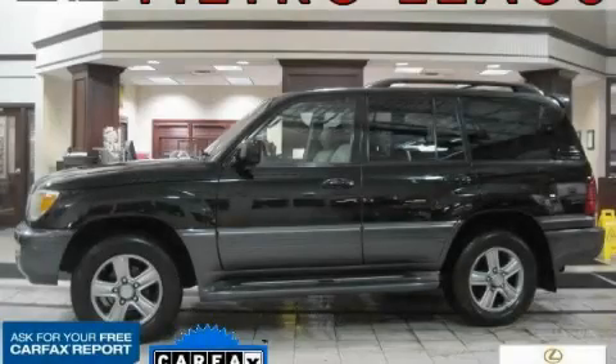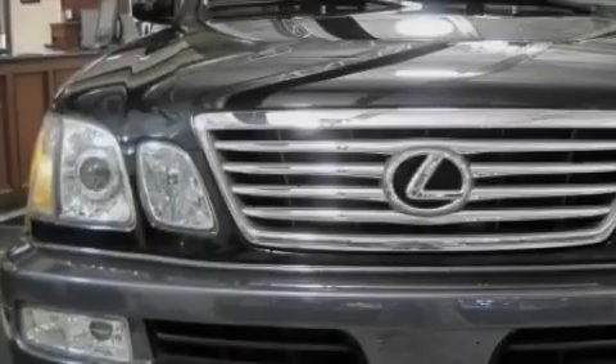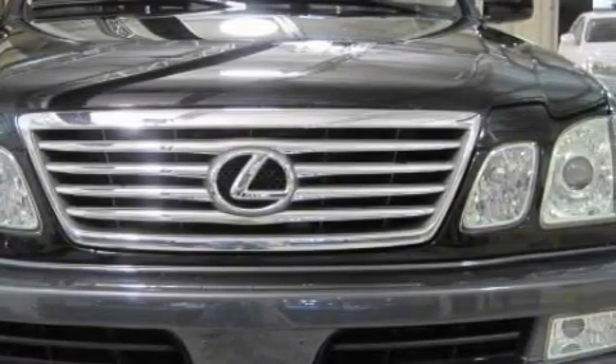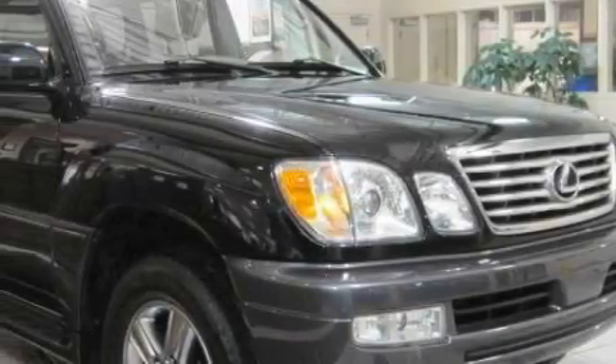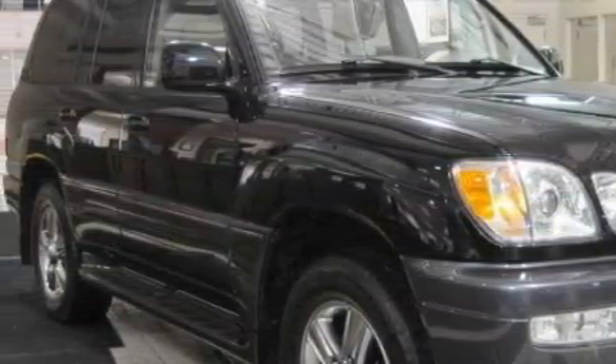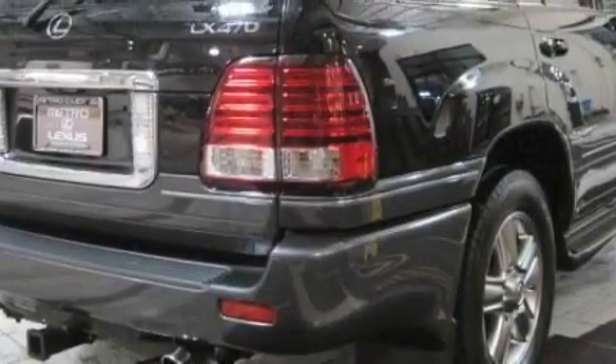This is a certified pre-owned 2007 Lexus LX470, a drive in shape that provides endless luxury. This Lexus has a long list of incredible features including heated front seats, a moonroof, a navigation system, a CD player, a rear parking aid, and front multi-stage airbags.